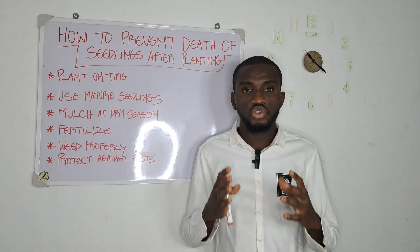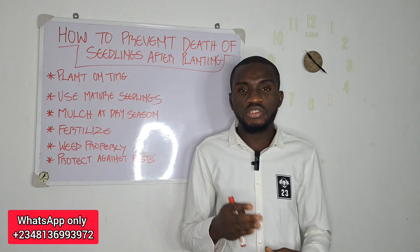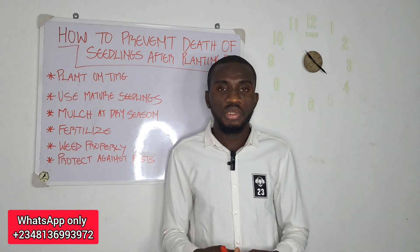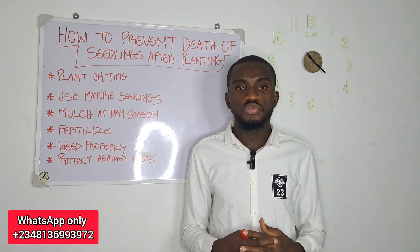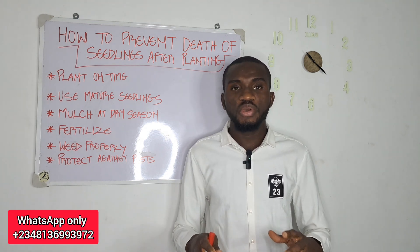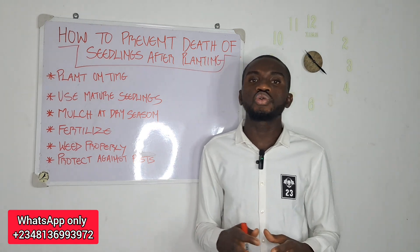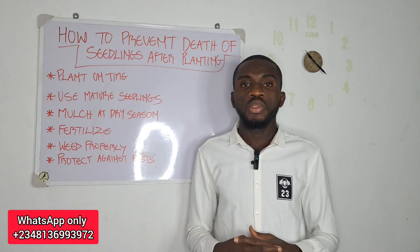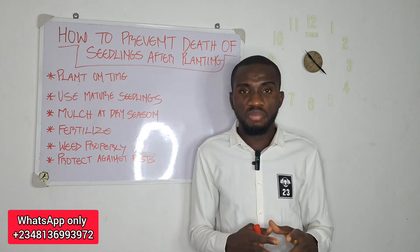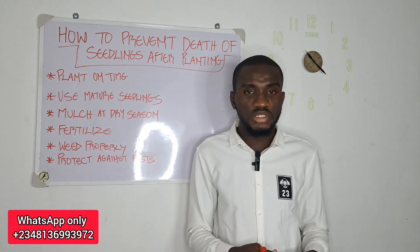One of the major challenges that usually face new oil palm farmers at the first year of their establishment is the death of seedlings. A situation whereby you plant 1,000 seedlings on your farm, and before the coverage of a year, you find out that you've lost about 50%, 60%, 70% of them. There are so many factors that can be responsible for this.